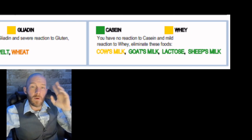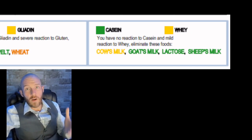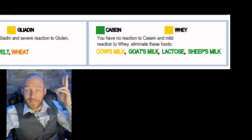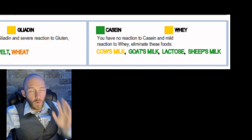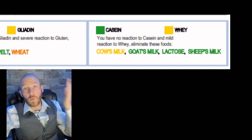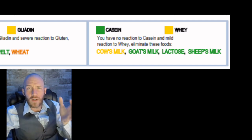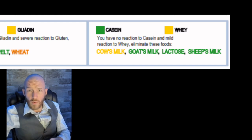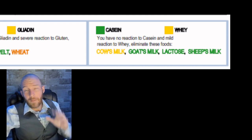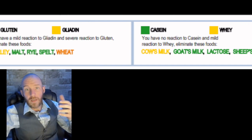Now we come to casein A1 and casein A2 proteins. Goat, bison, and sheep milk — this person is totally fine consuming those. But when consuming whey protein concentrates — found in protein mixes and protein bars sold at grocery stores — and cow's milk, this person cannot consume those.